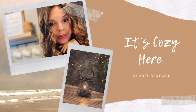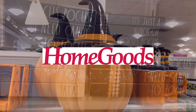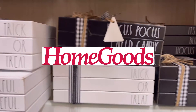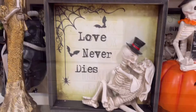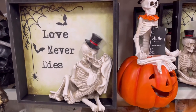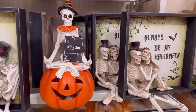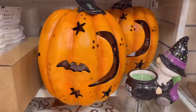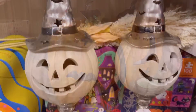Hello friends, welcome back to It's Cozy here. I'm Chanel Benjamin. Today I went to HomeGoods to see if they had any more Halloween stuff and let me tell ya, they did. My HomeGoods almost sold out of everything — that is insane! But I was looking for something tall and cute, and I thought I would take you along with me.